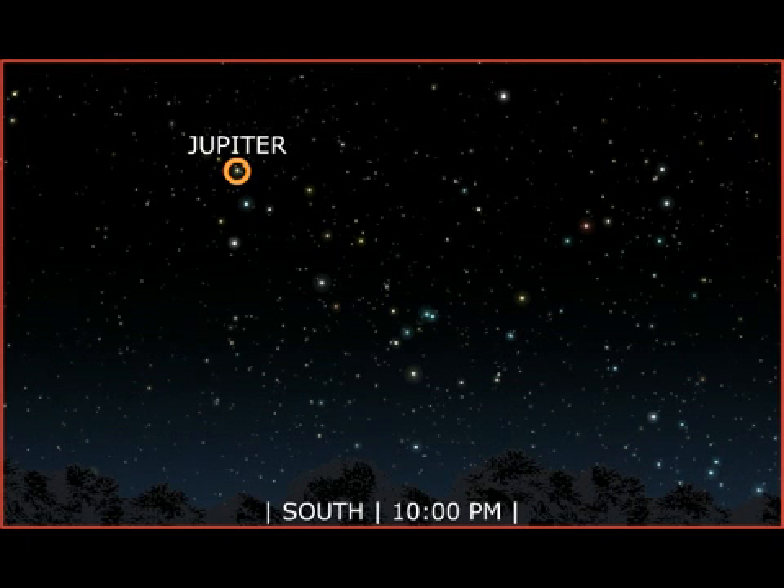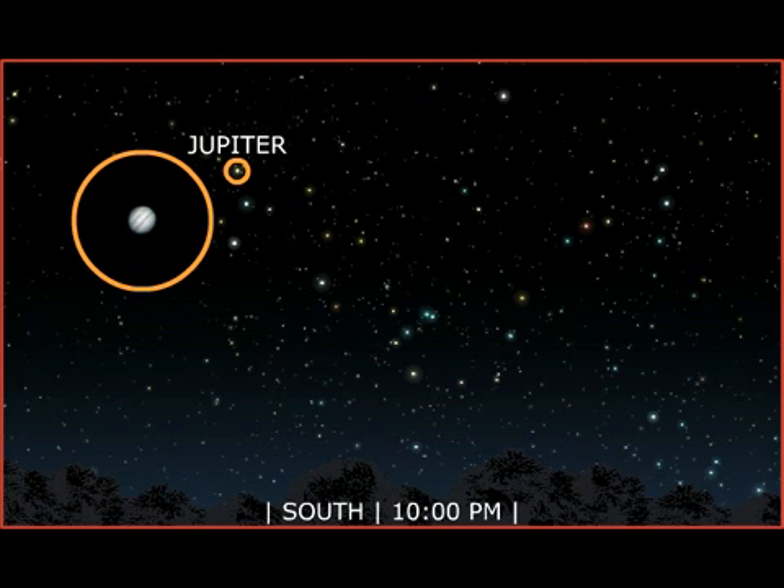Jupiter is the only planet on display this August. Look for the gas giant in the southern sky after sunset. A view through binoculars reveals a few of Jupiter's moons. With a telescope, you can see the bands of clouds that swirl through the planet's upper atmosphere.